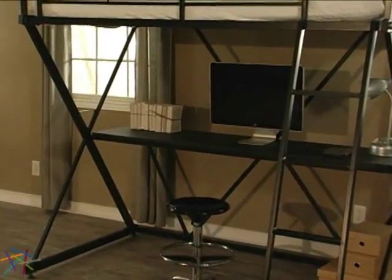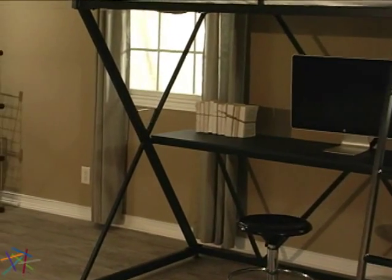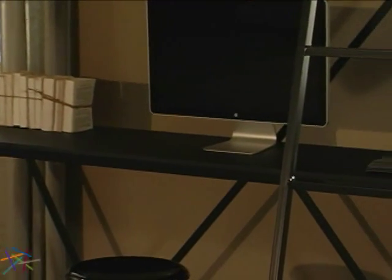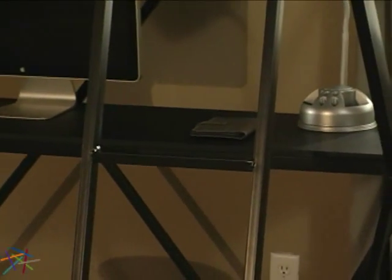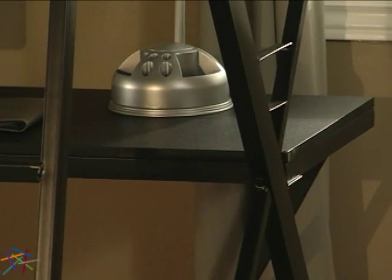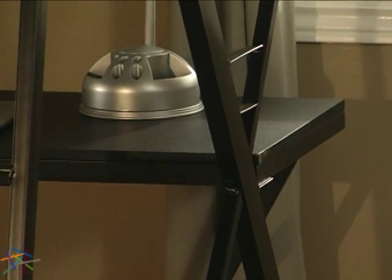Below the bed is the space saving desk area. The open zigzag design is the perfect backdrop for the modern space. The work area features a spacious desktop, which is made from engineered materials that are designed to resist warping and cracking and support all your office supplies.